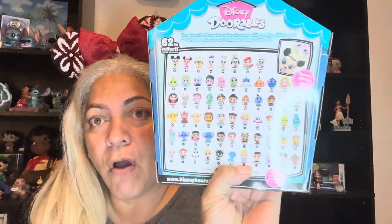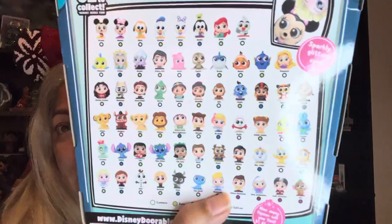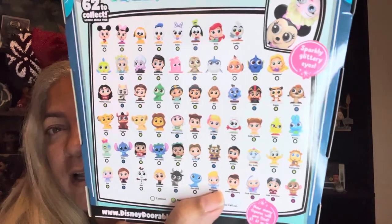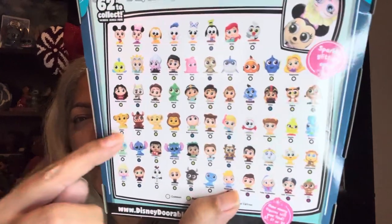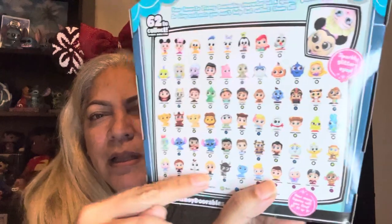There are 62 different characters to collect. I'm not going to go through all of them, but you can see Finding Nemo, some of the Princesses on there. Over here is the Lion King, Stitch, Lilo, Cinderella.